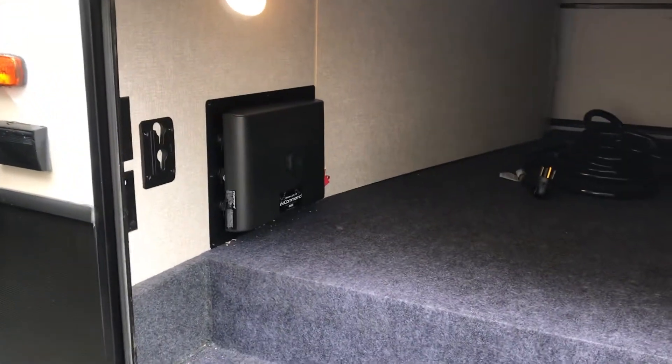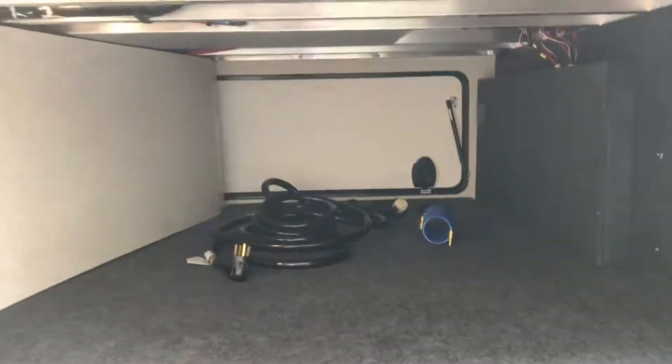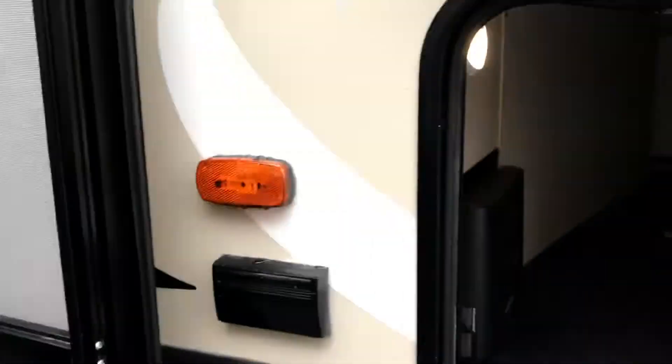In the pass-through storage you have a TV hookup, TV mount, satellite connection, and power outlet. You have your manual override for your InCommand center — I'll show you guys what that is. You also have your power cord, spray nozzle, and on the other side passenger storage with a 12-outlet connection for your power.